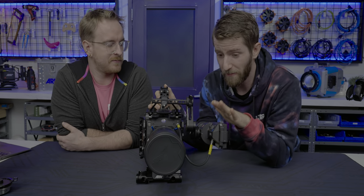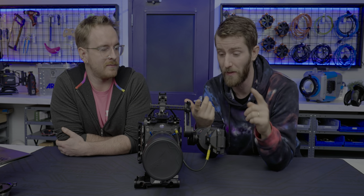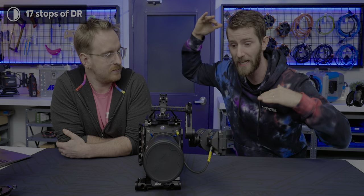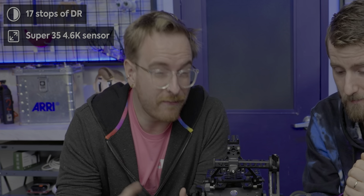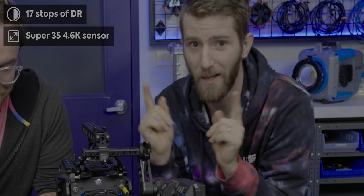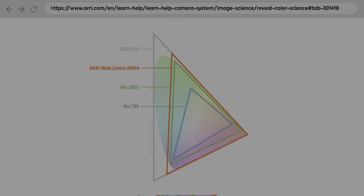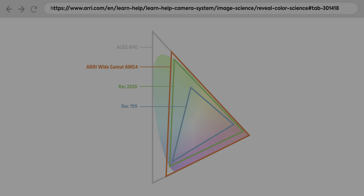With the Alexa 35, we get one of their brand new sensors, whose specs include things like 17 stops of dynamic range - basically the difference between the highest highlight and the lowest low light that you can capture and then recover detail from. It's Super 35, which is very standard for cinema cameras. It's got a 4.6K sensor, up from 3.4K. Netflix certification. And it's got better color science using the latest Arri Reveal color science.